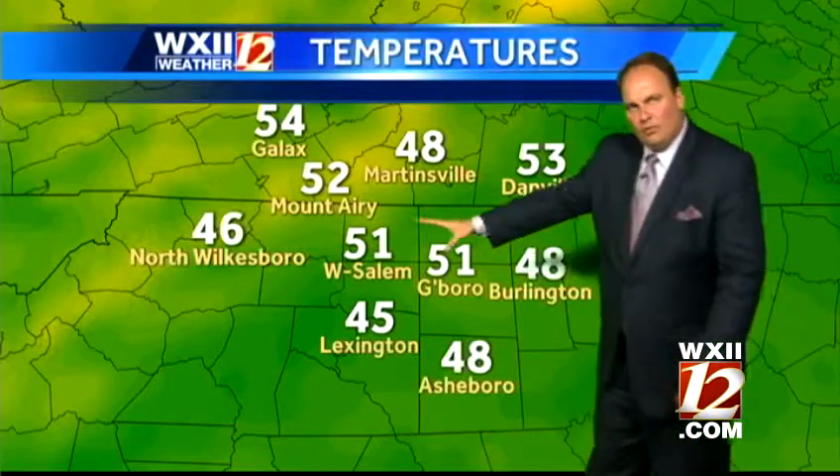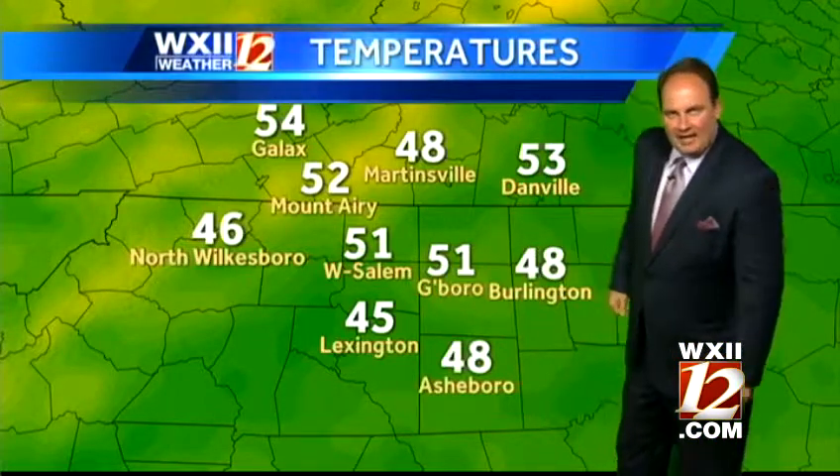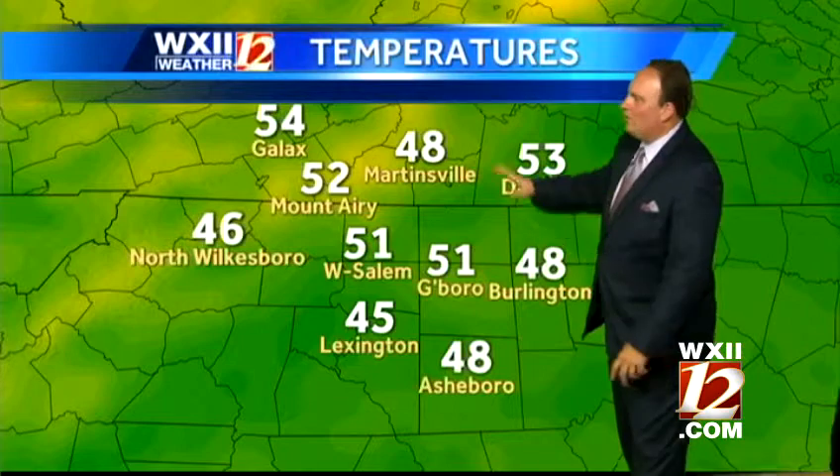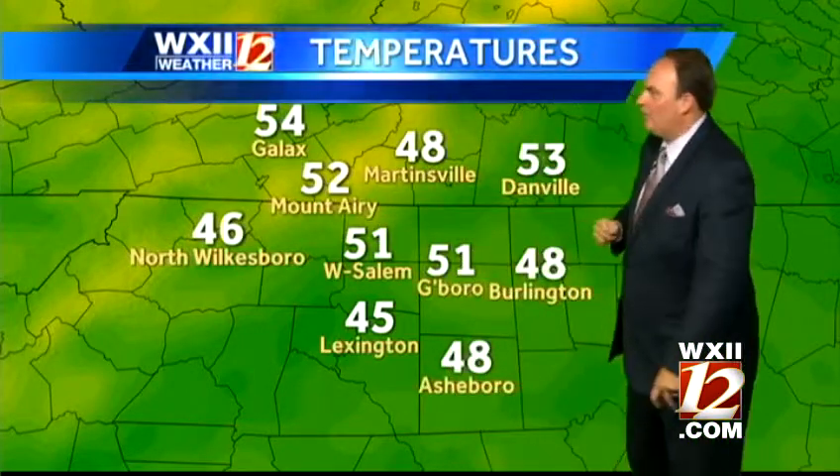Here in Greensboro, right at 51. Winston-Salem, the same. Mid-40s in Lexington, upper 40s in Asheboro and Burlington, as well as Martinsville, mid-40s in North Wilkesboro, 52 in Mount Airy. Your wake-up call is 53 in Danville.